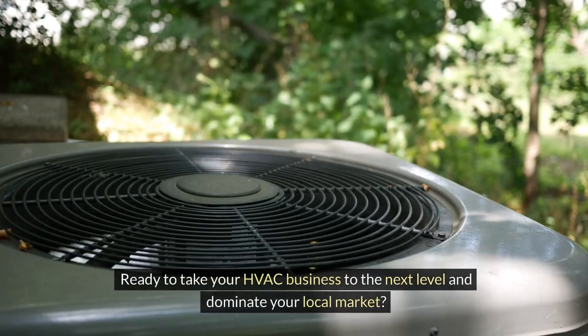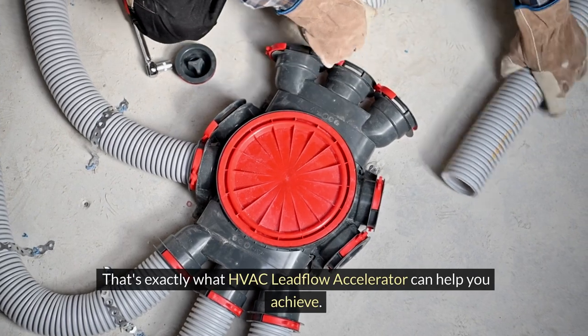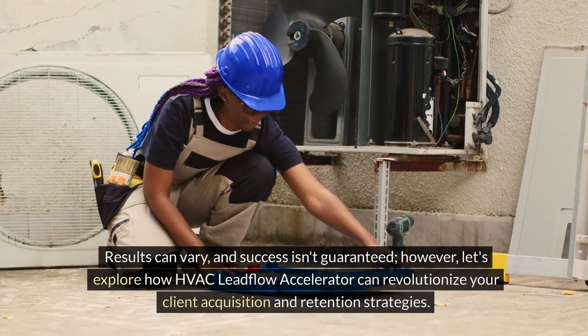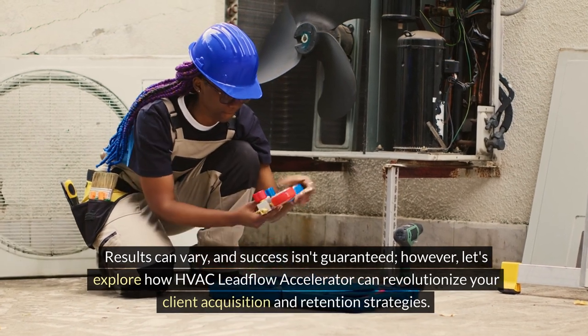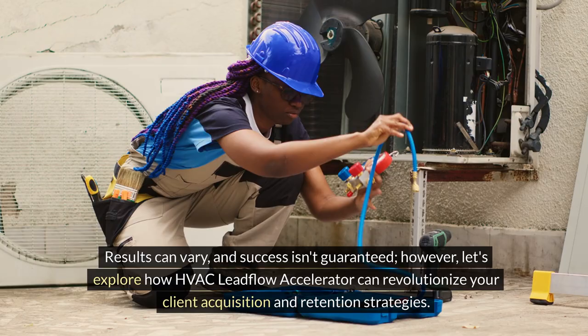Ready to take your HVAC business to the next level and dominate your local market? That's exactly what HVAC Leadflow Accelerator can help you achieve. Results can vary, and success isn't guaranteed. However, let's explore how HVAC Leadflow Accelerator can revolutionize your client acquisition and retention strategies.